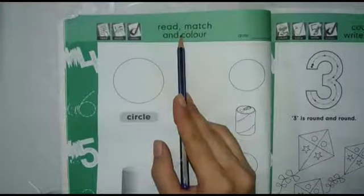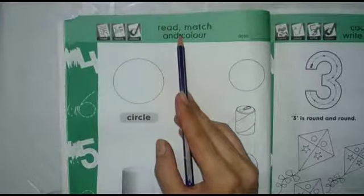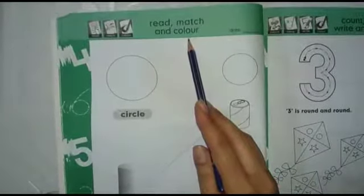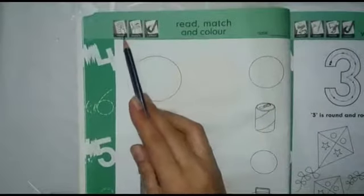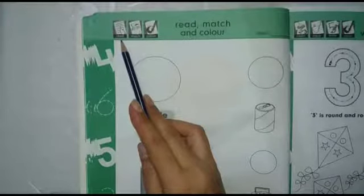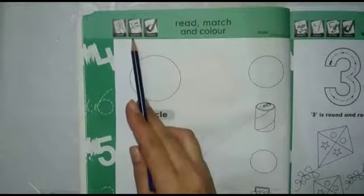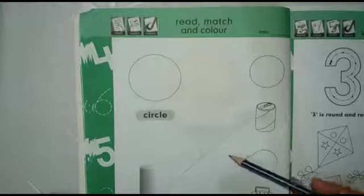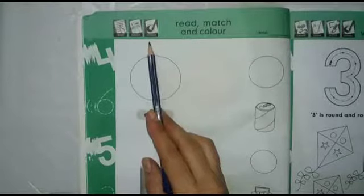Now we will be reading and matching. We will do three activities on this page because we have three icons. The first icon is read — that's what we have to do on the page. The second icon is match, and we will be able to match objects. And the third icon is colour — we will colour those objects.